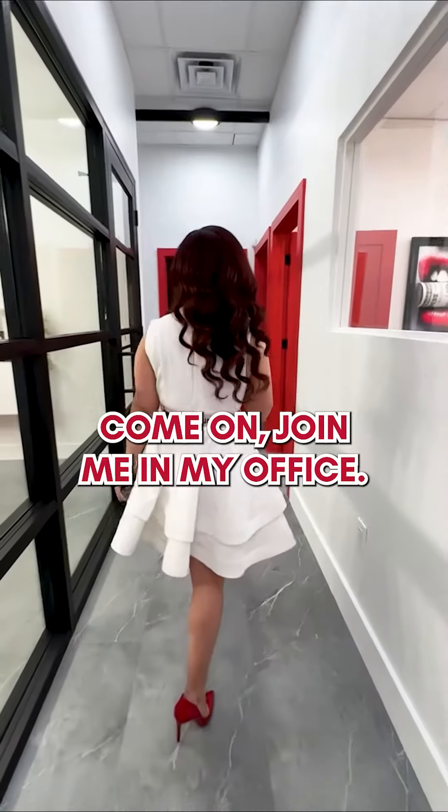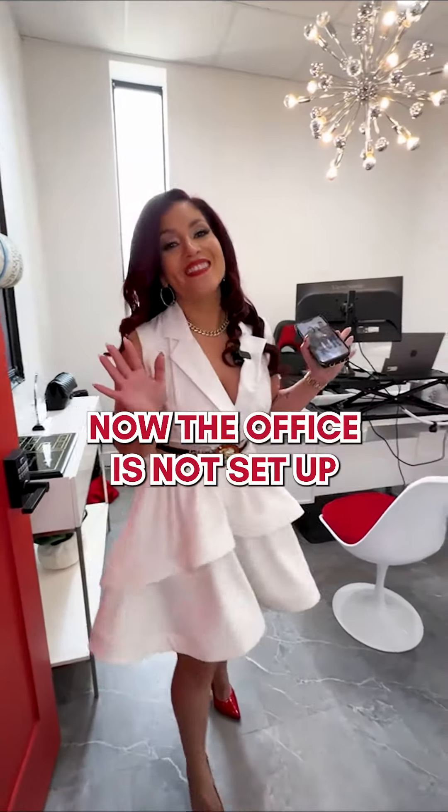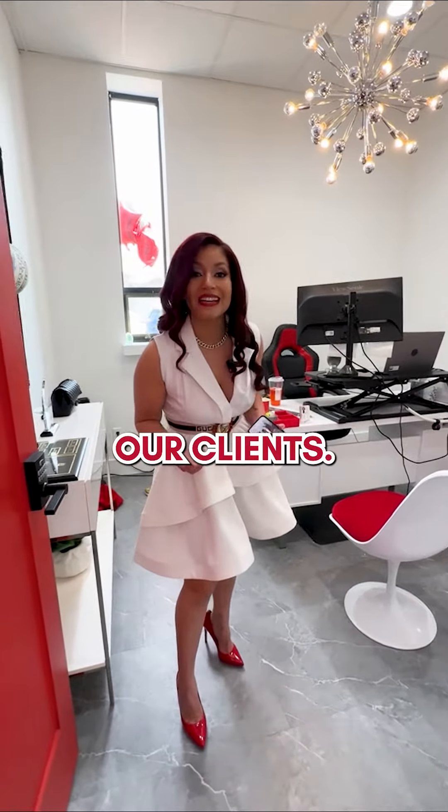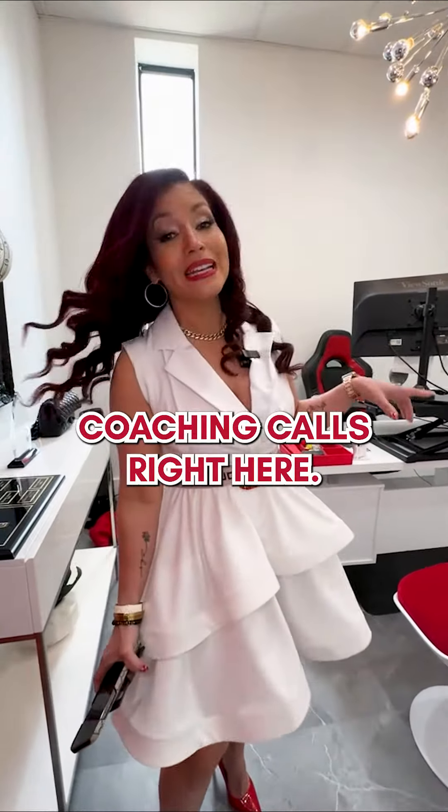Come on, join me in my office. The office is not set up to look pretty — it's set up to really meet with our clients. I do a lot of my coaching calls right here.